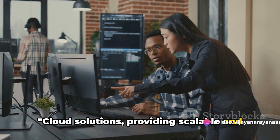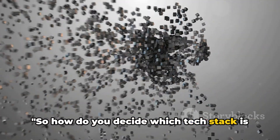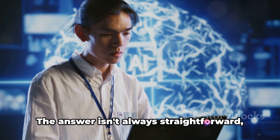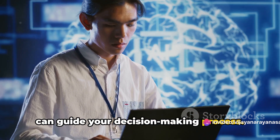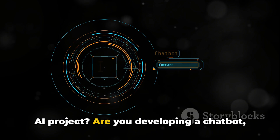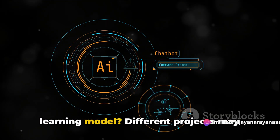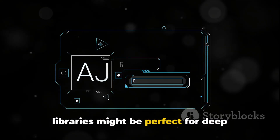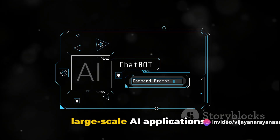Cloud solutions providing scalable and efficient platforms are revolutionizing the way we approach AI development. So, how do you decide which tech stack is best for your AI project? The answer isn't always straightforward, but there are key factors to consider. First, consider your project requirements — what are you trying to achieve? Are you developing a chatbot, a recommendation system, or a complex deep learning model? Different projects may demand different tech stacks. For instance, Python's extensive AI libraries might be perfect for deep learning models, while Java's robustness and versatility might be better suited for large-scale AI applications.